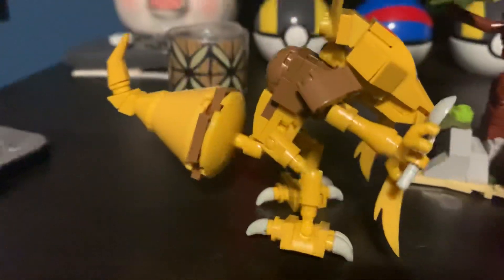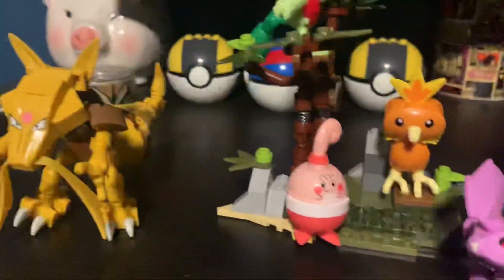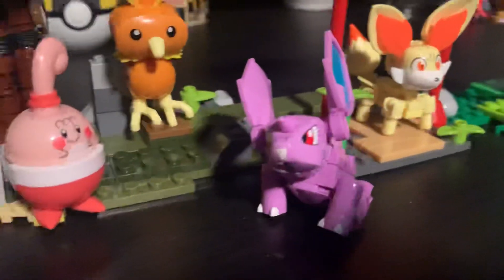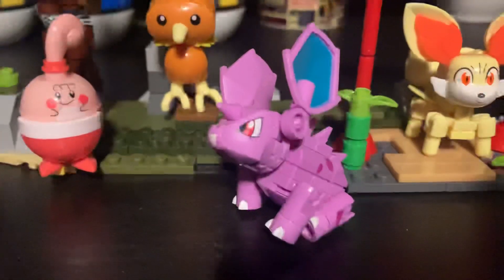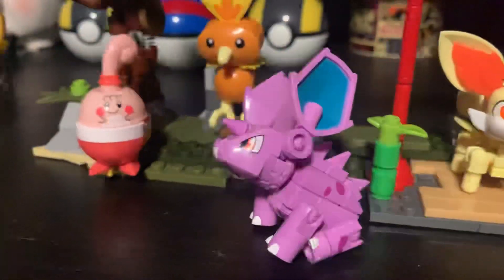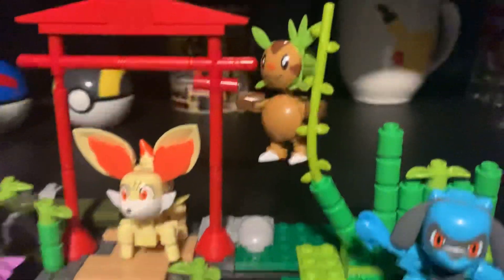Kadabra here looks really cool — one of my favorites. This is very floppy. Also right here, Nidoran, probably another one of my favorites — one of my favorite Pokémon and also one of my favorites from the series. It's looking really cool.